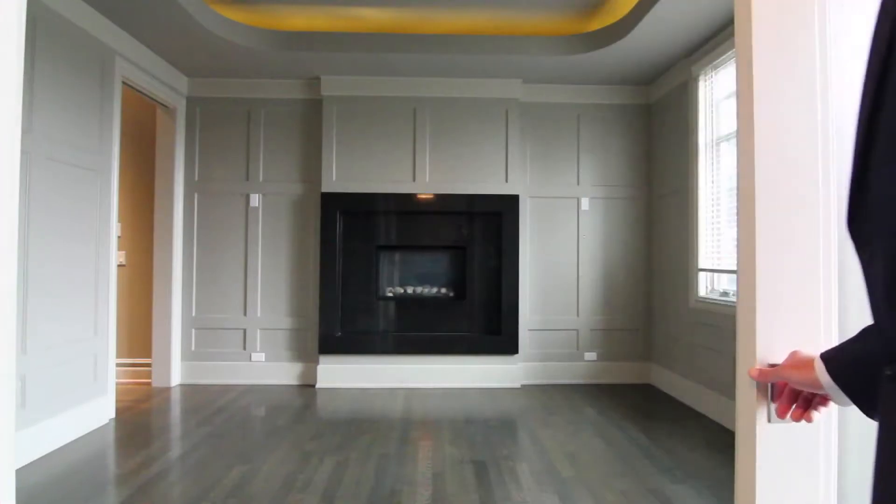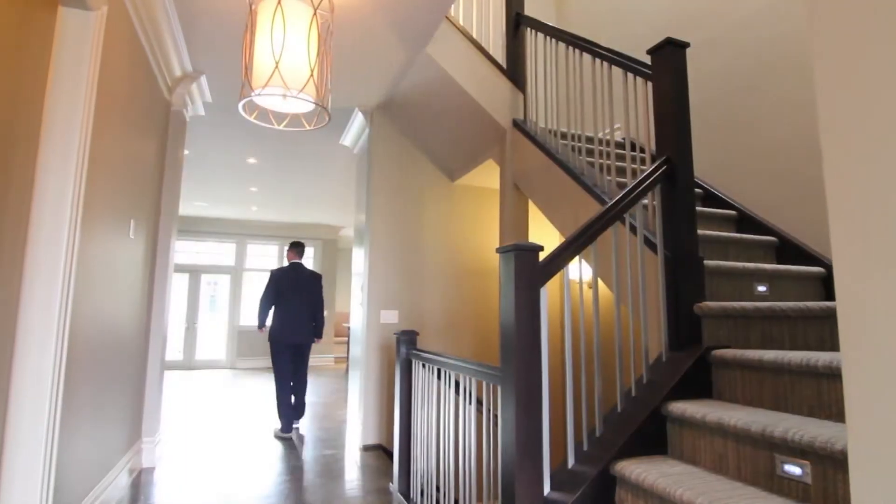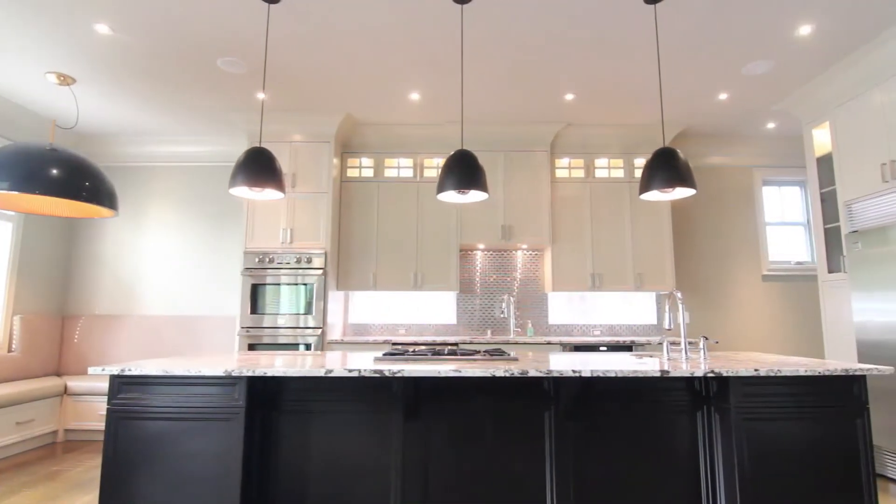There's a formal front dining room and office with a centre hall floor plan that opens to a grand open great room, boasting a fully loaded kitchen with multiples of all appliances.